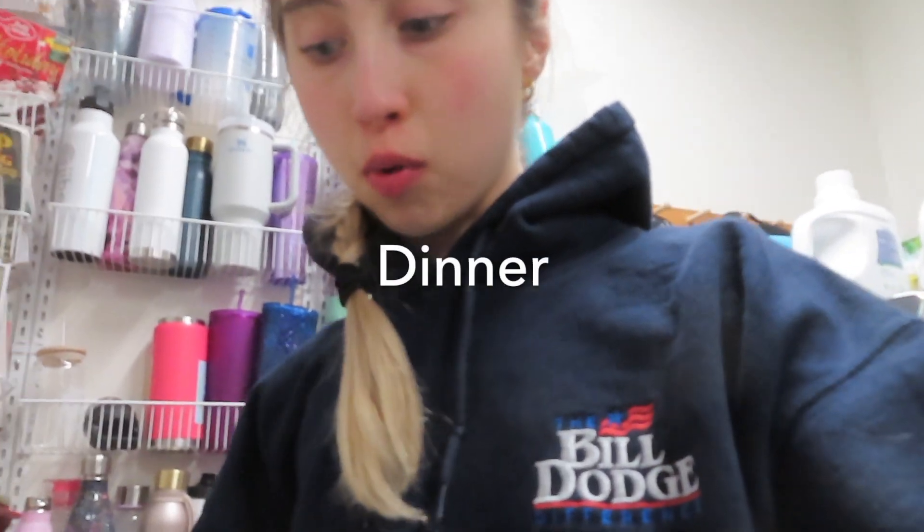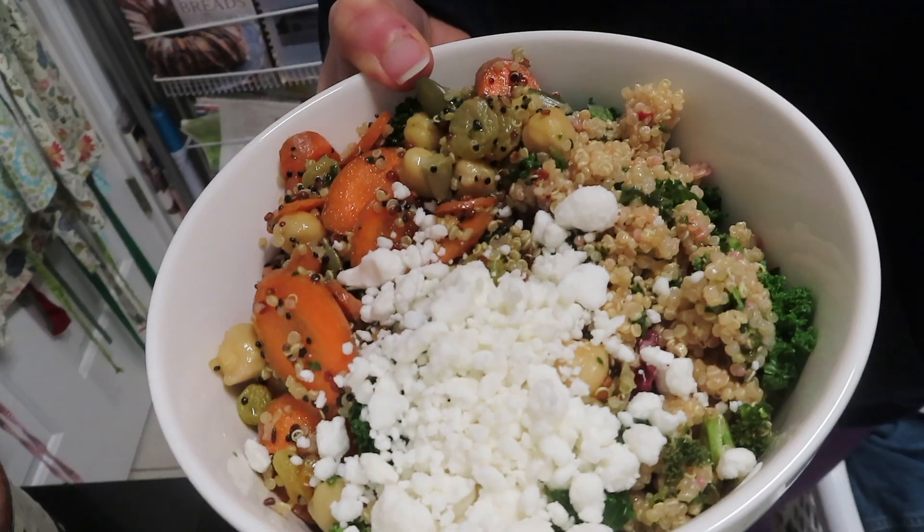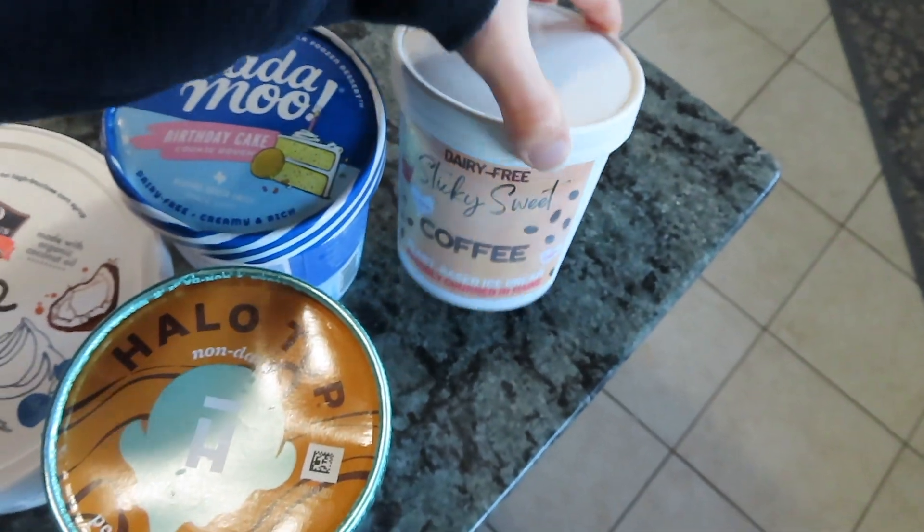It's dinner time. I just made this bowl and it has goat cheese, kale steamed underneath, carrots, chickpea, quinoa, pepitas, and a maple dressing on it. It's really yummy. At this point the whole family was home so it was way too loud for me to be talking and for you to actually hear me.